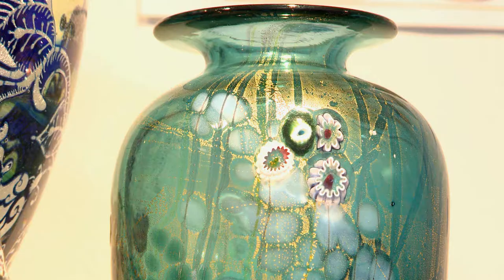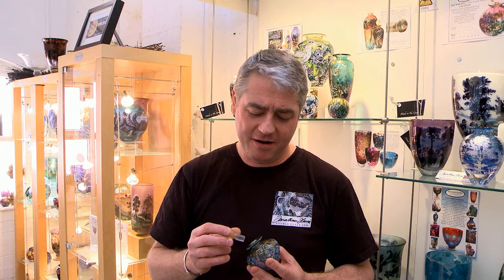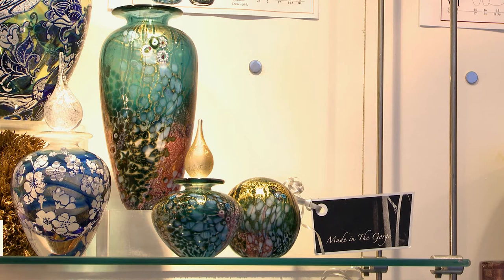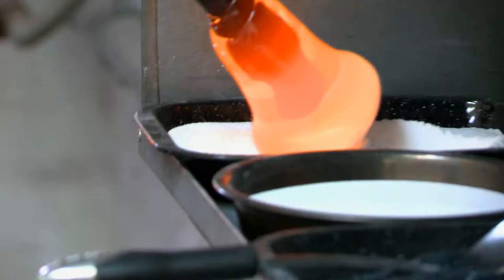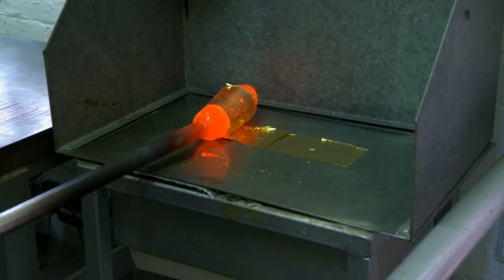The pieces that we've decided to make for the Made in the Gorge collection for the museum are inspired by nature, as one might expect. It's called Wilderness, and it's a fabulous jade green colour that we've created. There'll be an exclusive range of three shapes that we produce, and what we've got is a combination of powders and chips of glass colour, and a luscious quantity of 23 and a half carat gold leaf.